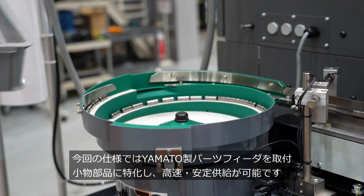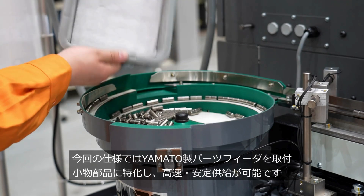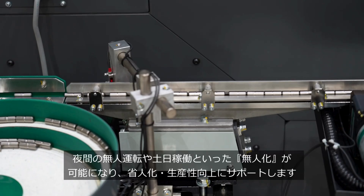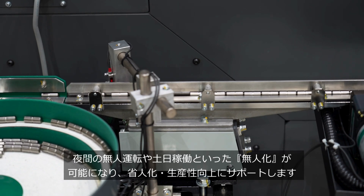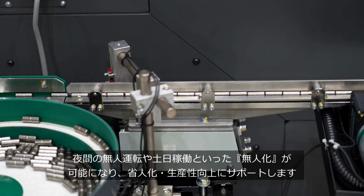In this specification, a Yamato parts feeder is installed, specializing in small parts, and high-speed and stable parts supply becomes possible. It enables unmanned operation, such as unmanned operation at night or on weekends, and supports labor-saving and productivity improvement.